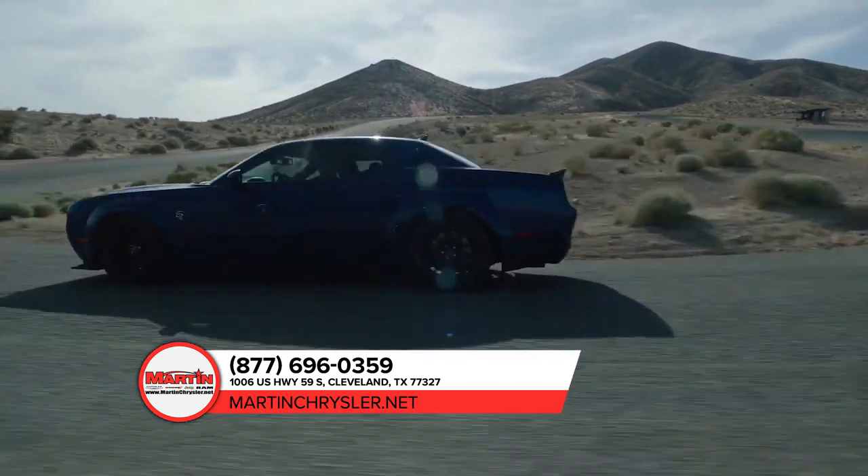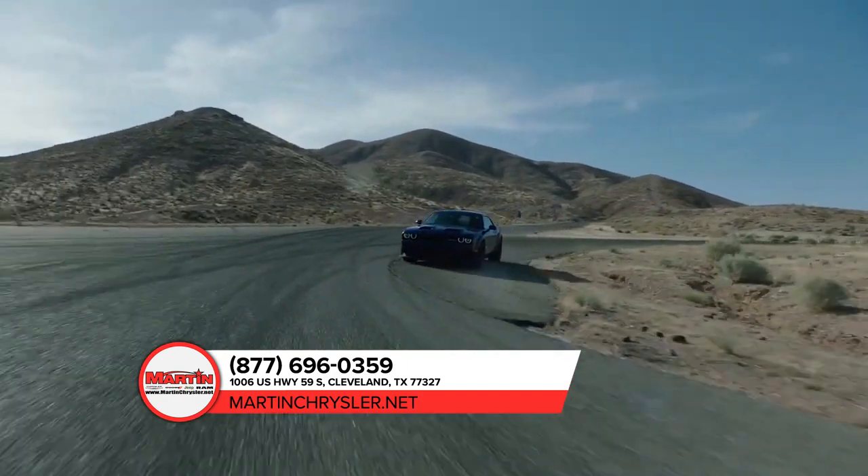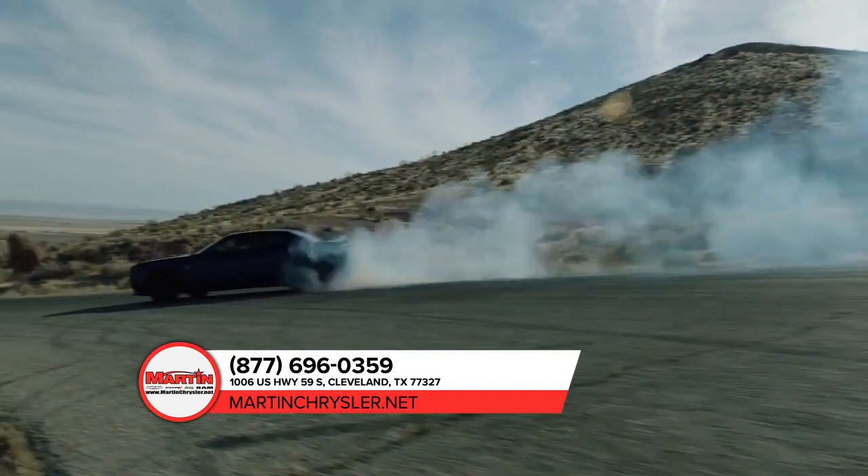Sit down, buckle up, and hold on tight. From sinister speed to exceptional control, the Dodge Challenger is breaking through the limits of performance.